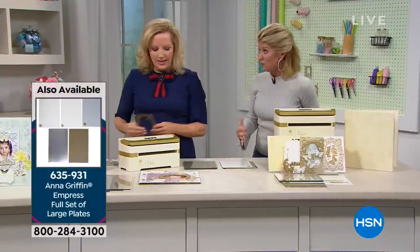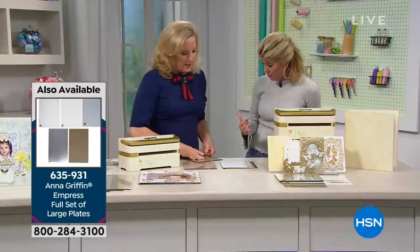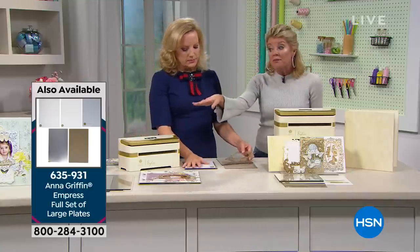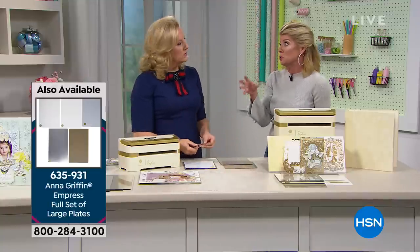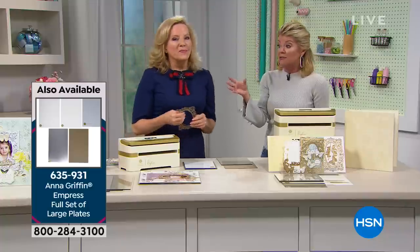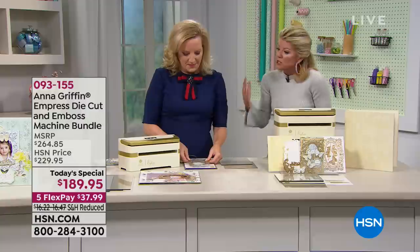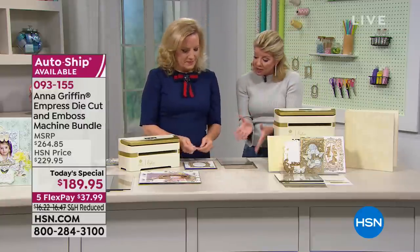This is the small plate system — a set of A plates, a magnetic mat, a die embossing mat, and a metal shim, with an instruction sheet. All of that for $189.95 with five flex pays. Auto ship includes different dies and folders available each month. We also have the larger plates, which have been a huge popular request today.